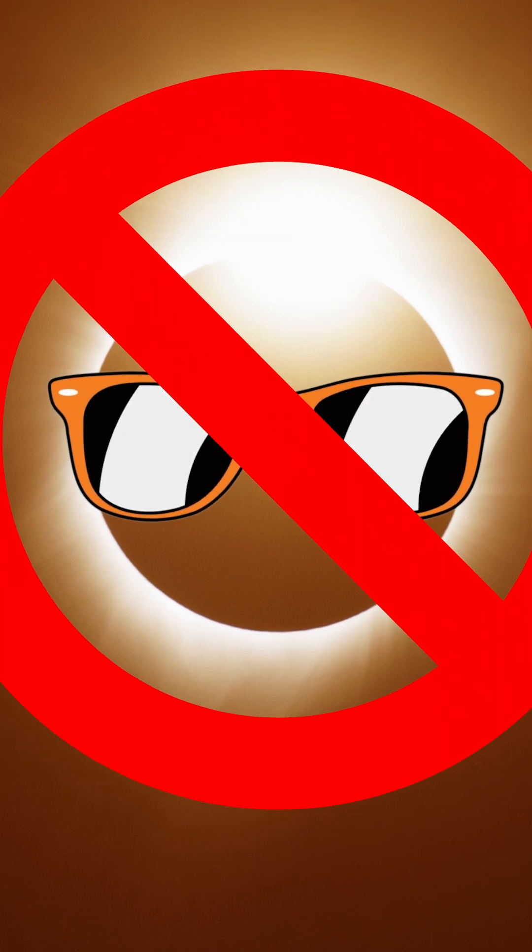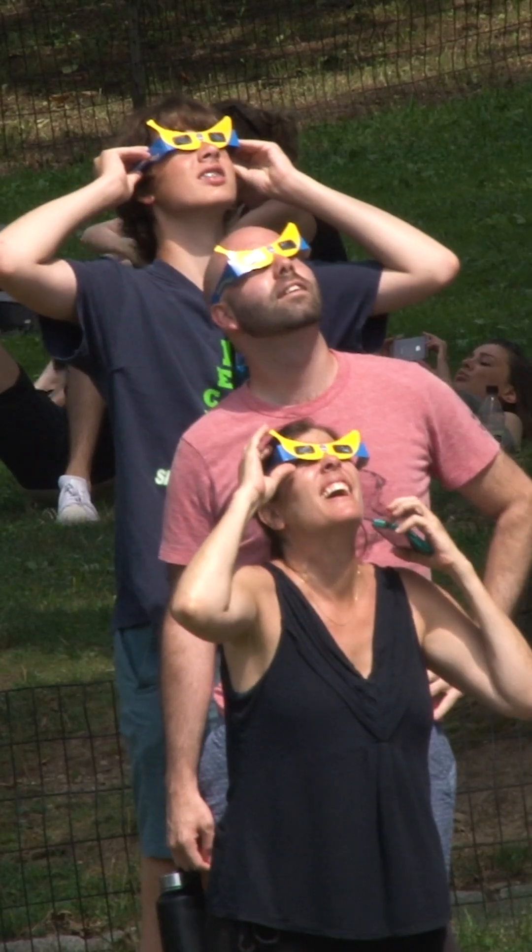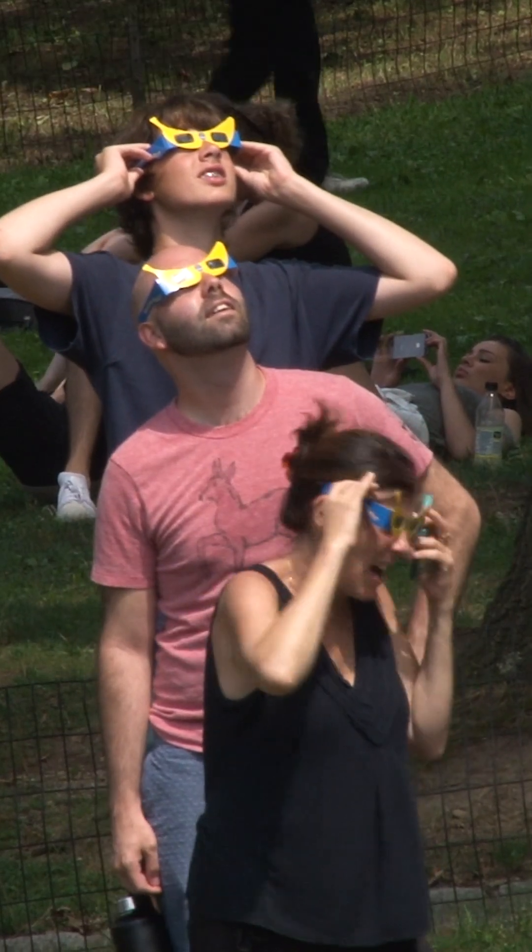Never rely on sunglasses. No matter how dark they are, they won't be dark enough to protect your eyes properly. Staring at the Sun, even if it's cloudy outside, without the proper protection can burn your retina.